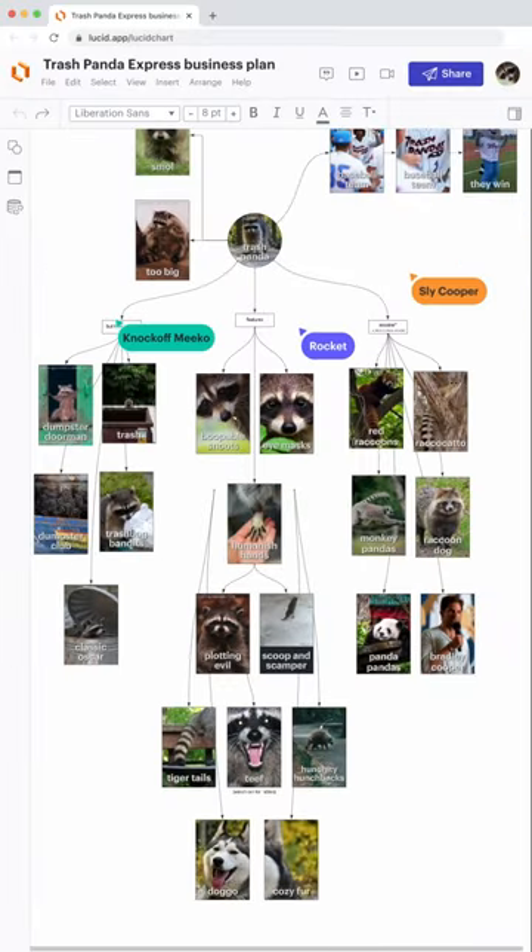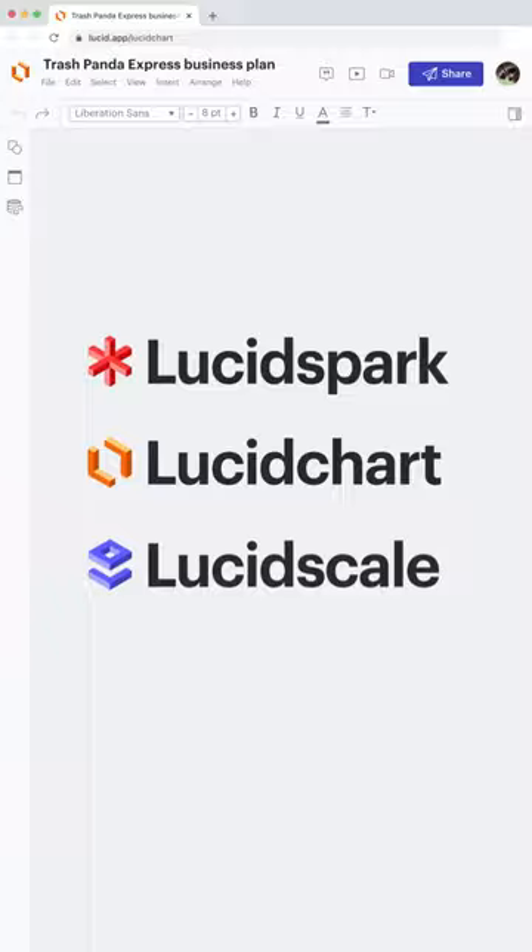Diagram your trash pandas and anything else with Lucidchart. Made by Lucid.